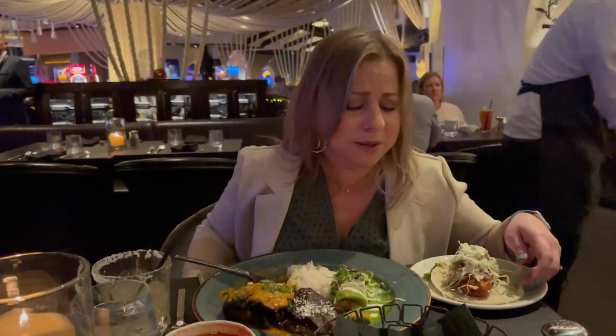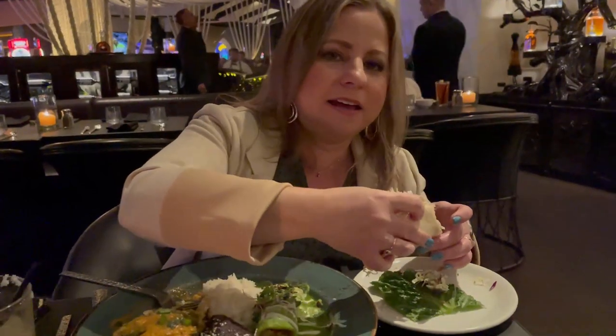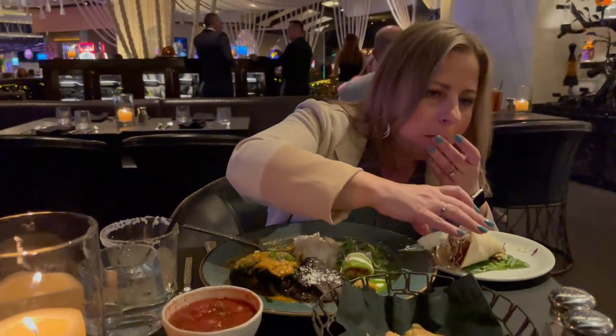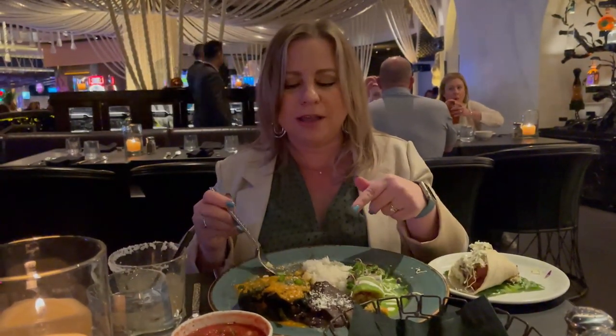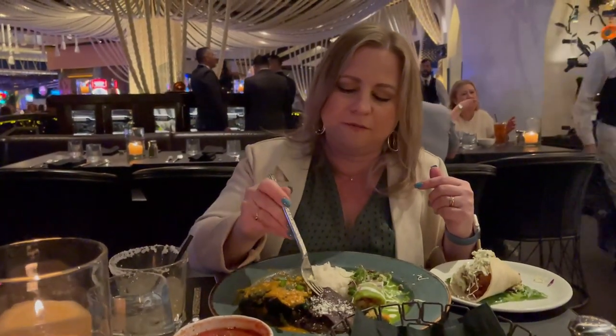I think I was mistaken — it wasn't a shrimp taco, maybe it was a fish taco. It's like fried fish in there with a really spicy sauce on top and some cabbage, sort of like a Baja fish taco style. To be honest, this is good, but I've had this type of taco at other Mexican restaurants. Quality-wise and taste-wise, what stands out is definitely the lobster enchilada and the stuffed chile.